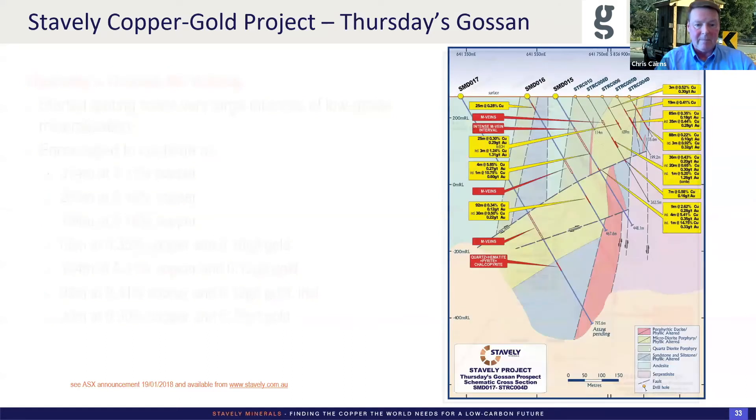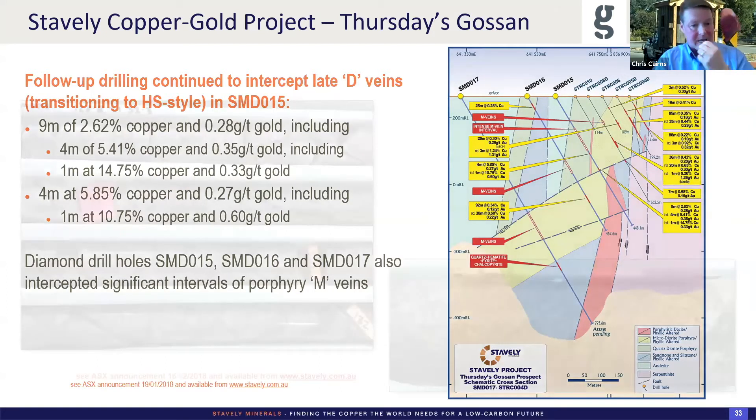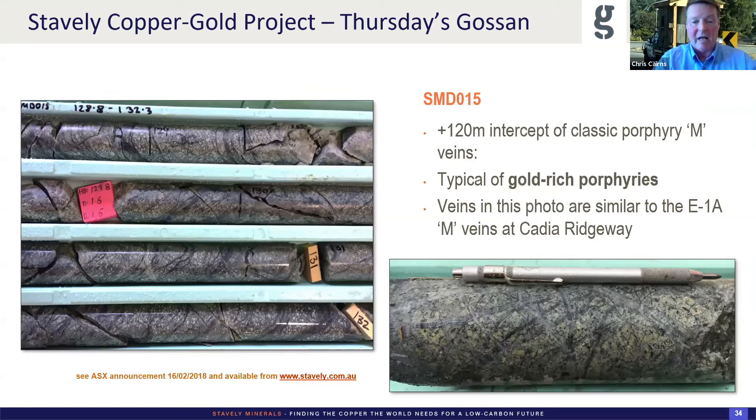That mental space led us down a rabbit hole a little bit. We got some nice results on structurally controlled material in these late D-veins. With the analogy of Cadia Ridgeway, holes 15, 16, and 17 all intercepted significant intervals of porphyry M-veins. So we had those pre-discovery-like intercepts and now we're into the M-veins that also looked like Cadia Ridgeway. Hole 15 showed very dense sheeted-to-random magnetite veins — the very early phases, plus the 'railroad track' M-veins with magnetite on the outer margins and quartz on the inside — very high density for 120 metres of this stuff without any relaxation of intensity. Pretty incredible multiphase. We really thought we were onto something here.